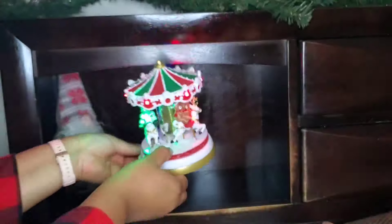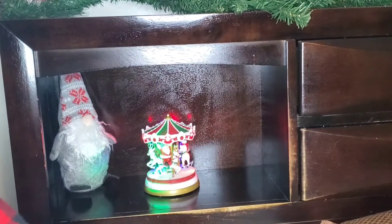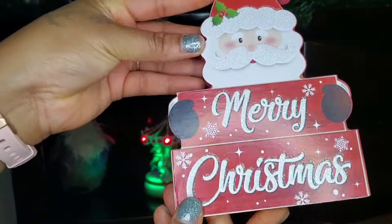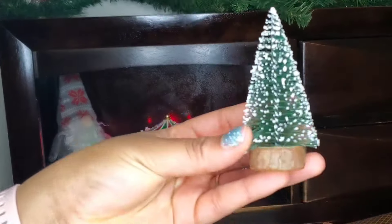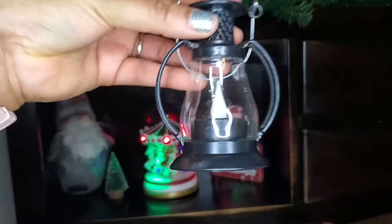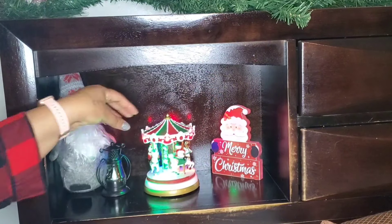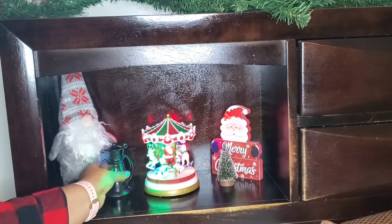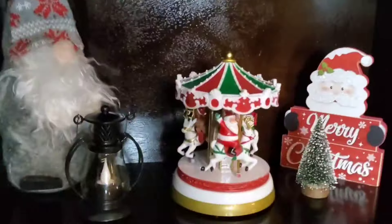When I saw this Ferris wheel at Walmart I just decided I had to get it — it lights up, it sings, and it rotates. The girls love it and of course I love it too. They are gorgeous. The gnome is from Dollar Tree, I picked it up last year. This item I got this year from Walmart, the previous time it was from Dollar Tree. The miniature Christmas tree and this lantern are from Amazon.